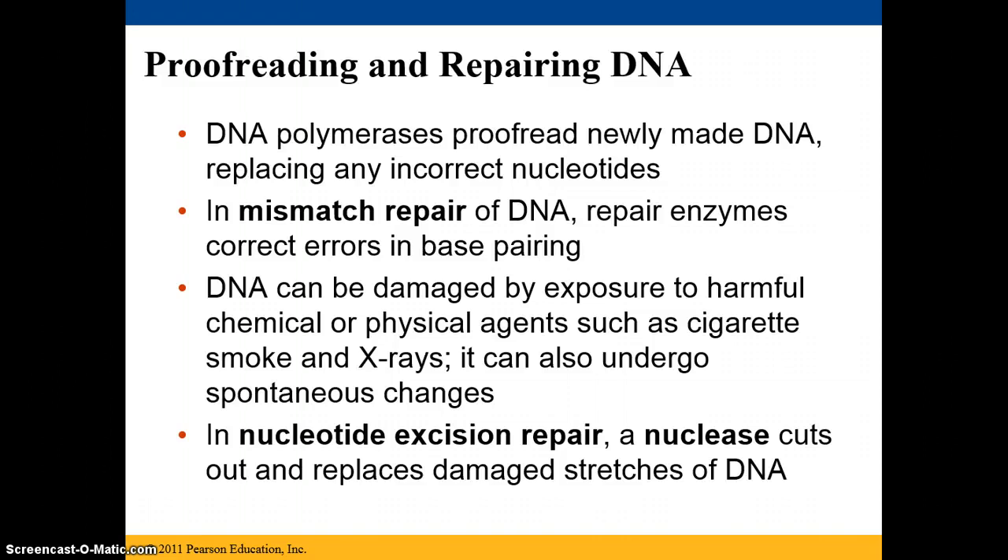DNA can also be damaged by things like exposure to harmful chemicals or physical agents, like cigarettes, x-rays, UV light, and it can also undergo spontaneous changes.